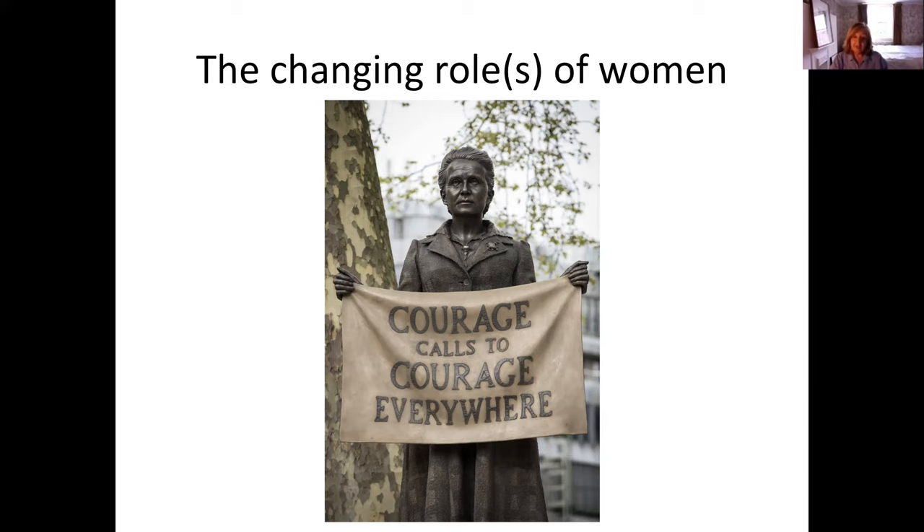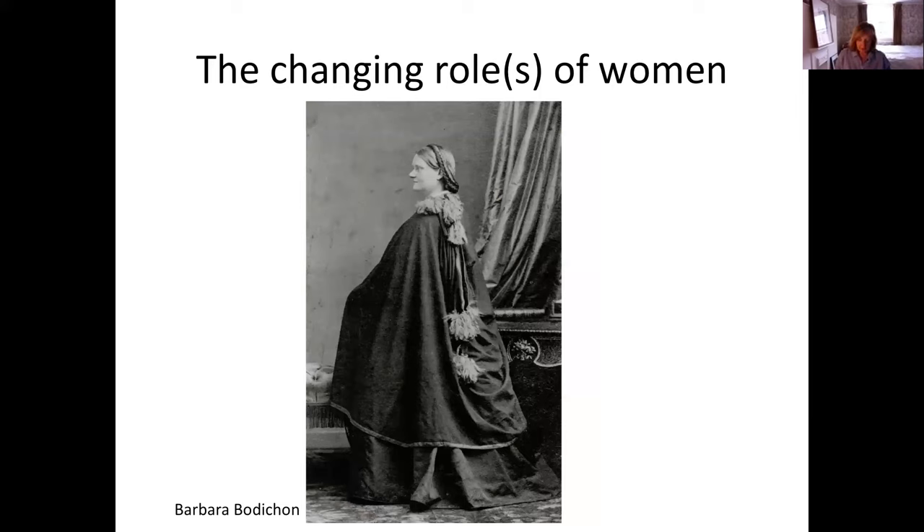Florence Nightingale's cousin was Barbara Bodichon, related through her father. She was actually the illegitimate daughter of Benjamin Smith, a radical MP. Barbara led a women's rights campaign for legal recognition for married women, and her efforts led in 1870 to the Married Women's Property Act, which gave married women the right to become legal owners of money they earned and to inherit property in their own name.